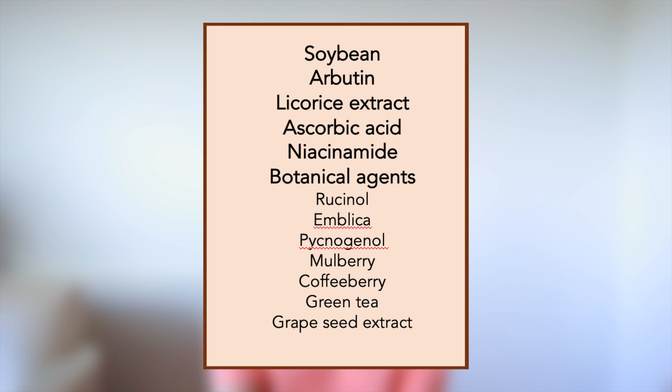There are also other ingredients on the market, and they include soybean, licorice extract, arbutin, and ascorbic acid. Unfortunately, the evidence behind them is once again very poor, as there are not many studies looking specifically at these ingredients individually for PIH. Fortunately, these products are generally safe to use and can be bought over-the-counter in the UK. Another ingredient is niacinamide, which I've mentioned in my previous video — it's a form of vitamin B3 and can be used for hyperpigmented skin.